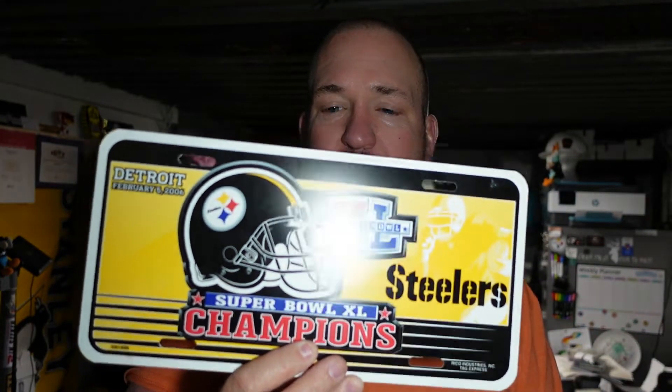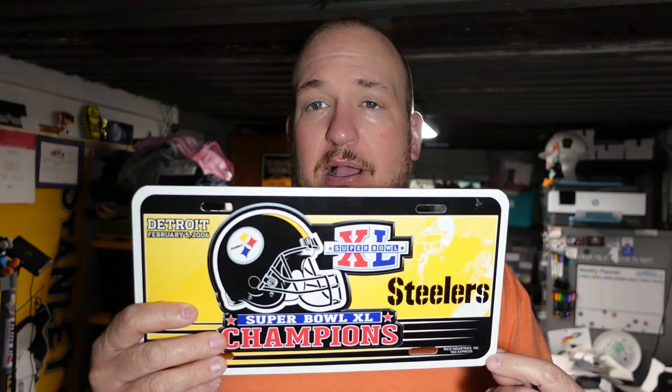We also picked up a Pittsburgh Steelers license plate — brand new with the tags on it, still never used, from Super Bowl 40. This was Jerome Bettis' first Super Bowl up in Detroit. I picked this up for a buck. Pittsburgh Steelers stuff normally does sell well for us, so happy to find that.